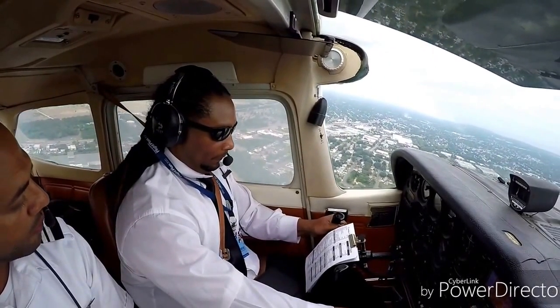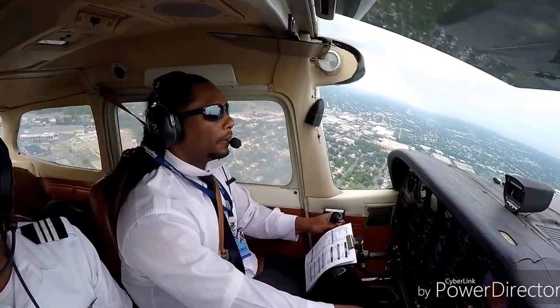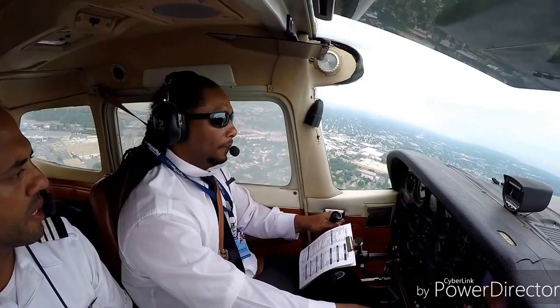Rotate at 55, climb, then cruise. They don't have the 1,000-foot checklist here, which is usually the fuel pump.